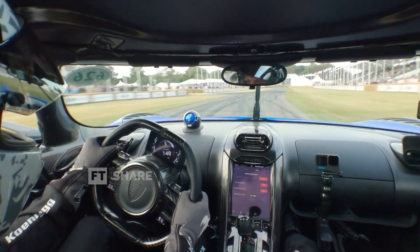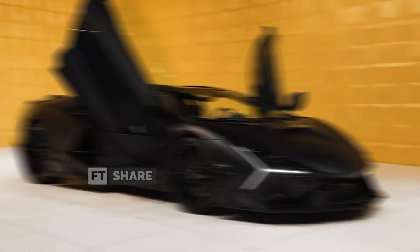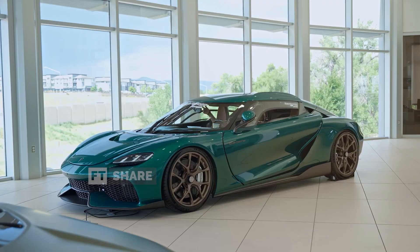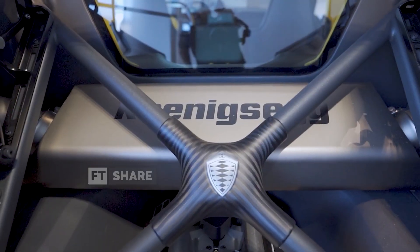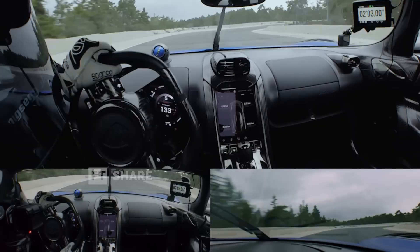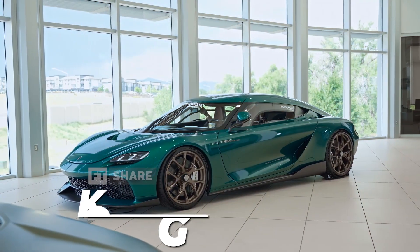Ever imagined a car with more power than two diesel trucks combined? Not a Lamborghini, not a Ferrari, but a crazy creation from Sweden. This is the Koenigsegg Gemera. This car isn't just an ordinary supercar. With a total output of 2,300 horsepower, the Gemera immediately set a world record as the most brutal production car on the planet, and all this technology is packed into a single car.